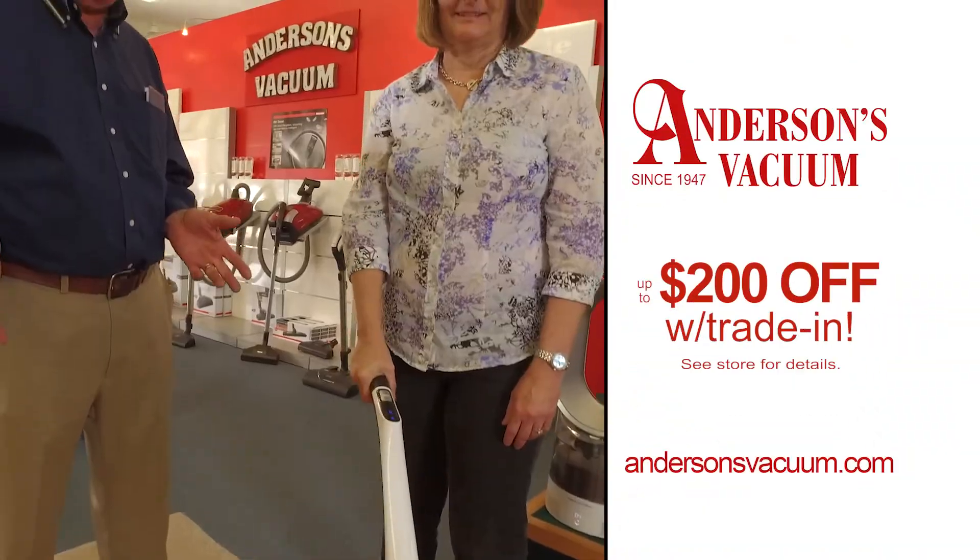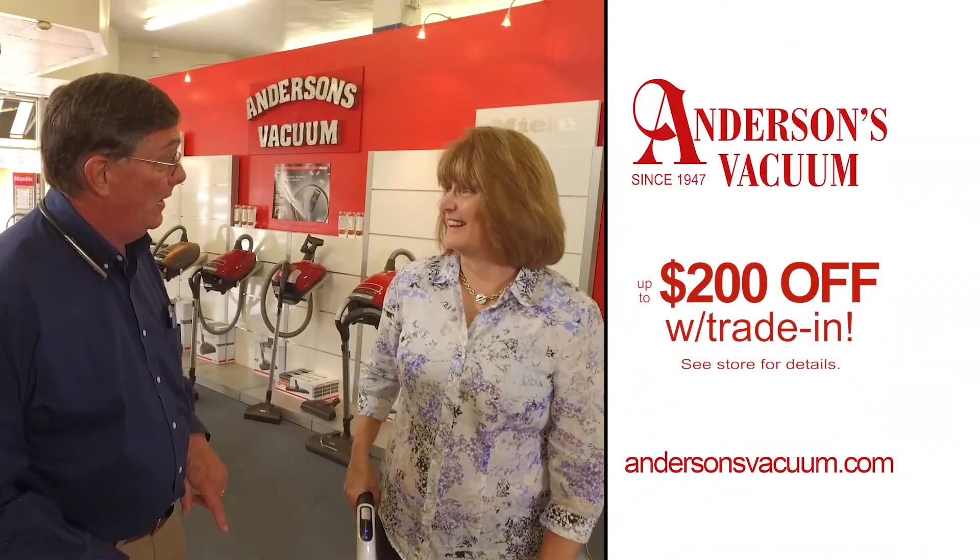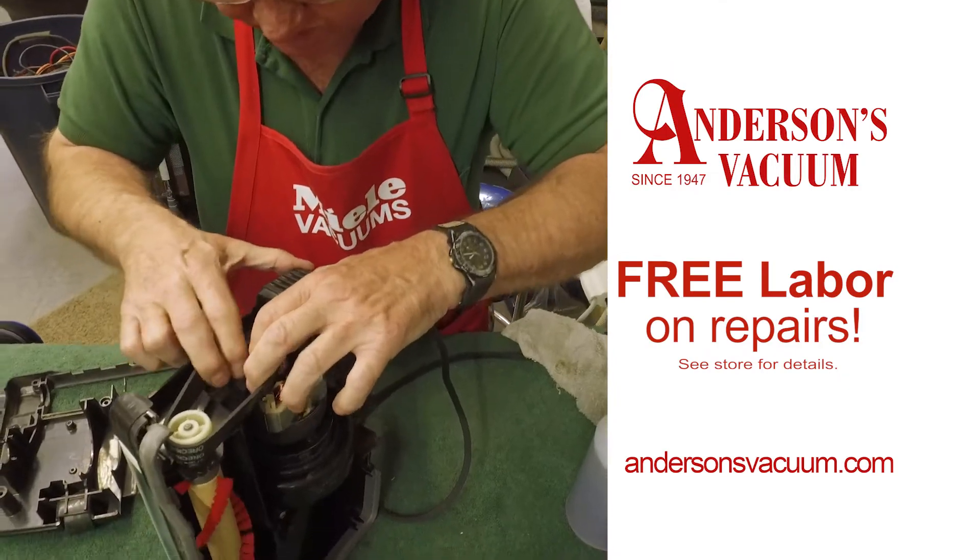Right now, Anderson's is giving up to $200 off a new machine with your trade-in. Or get free labor on any repair you may need.